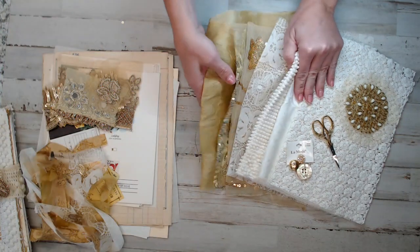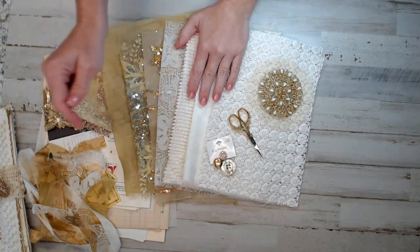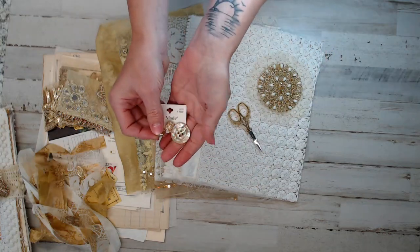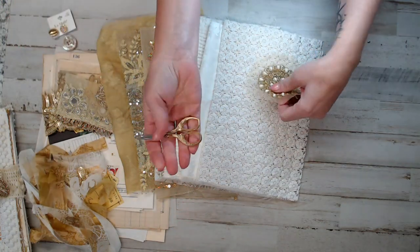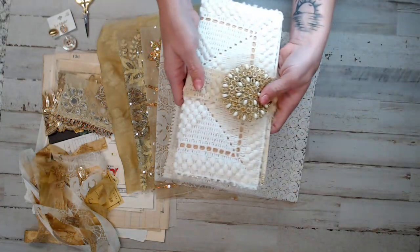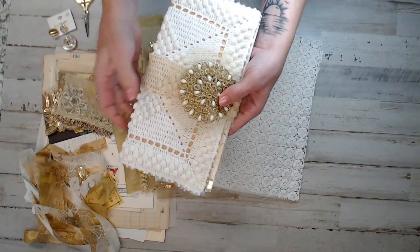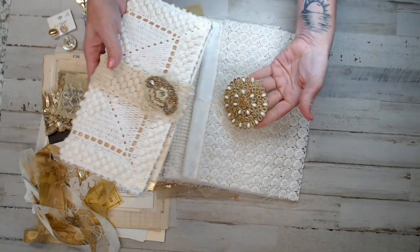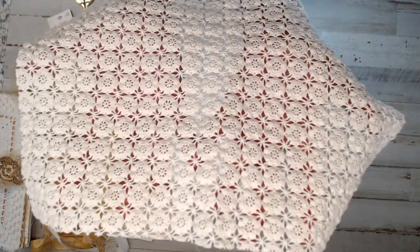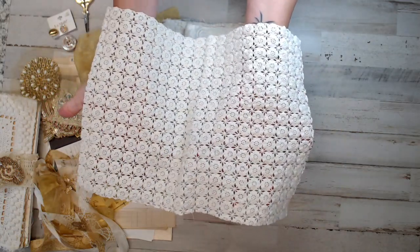You guys have seen the tassel pack that comes with it. If you're interested — $32 down below is the link, I think I have about nine left. Grab it while you can — they are already packaged and ready to ship today. Now to the fabrics. Look at this piece — someone had crocheted these tiny tiny pieces. They're so gorgeous. That's 10½ by 14½. I probably measured a little bigger to give you guys room to stitch and sew.